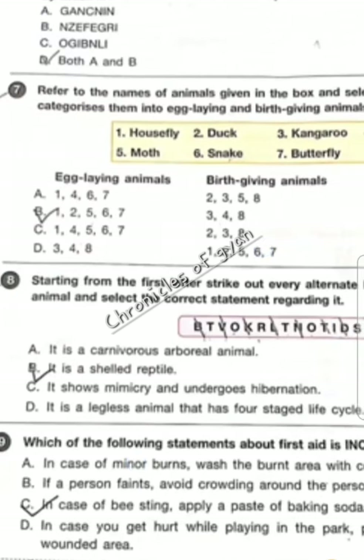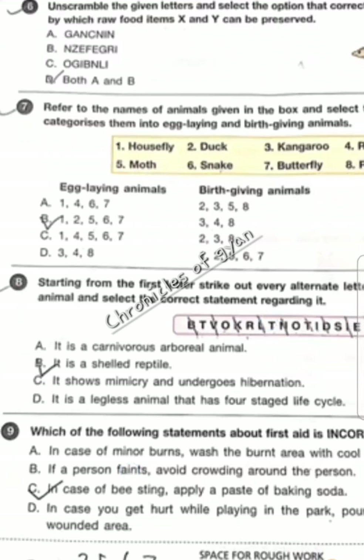Question 8 — when we strike out, we will get tortoise and it is a shelled reptile, option B.